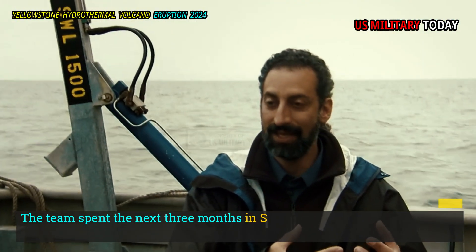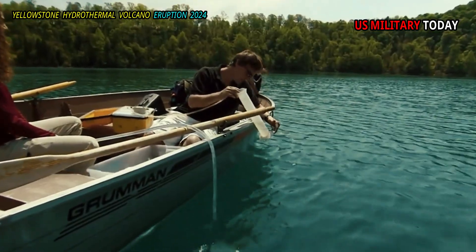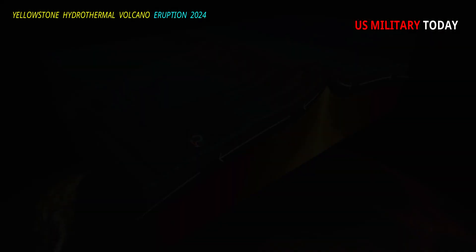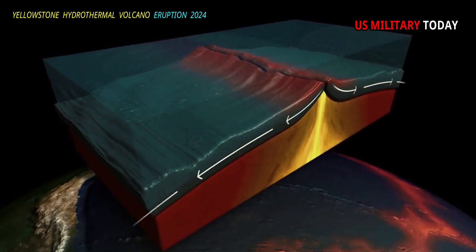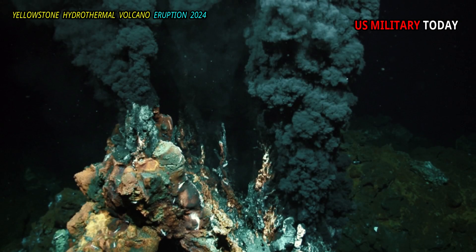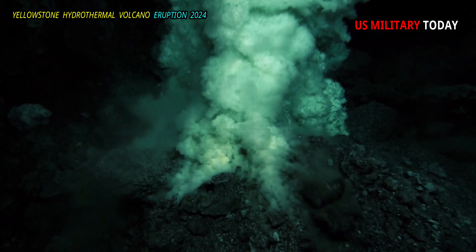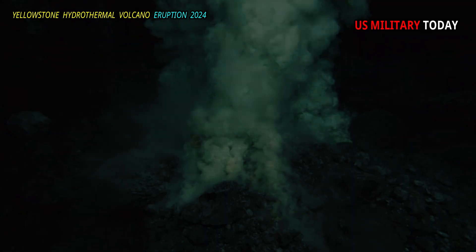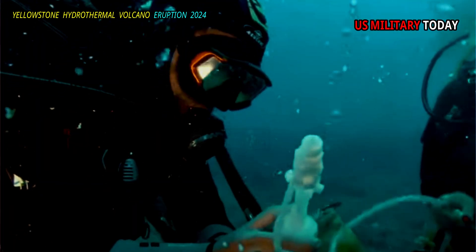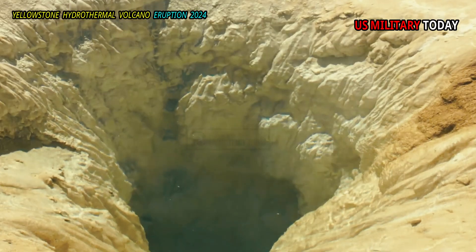The team spent the next three months mapping the rest of the lake bed. "We discovered that this lake is much more hydrothermally and tectonically active than anyone thought." Several active faults cross the lake. More than 250 hydrothermal vents are located within the V-shaped basin where hot water dissolves or escapes from the bottom of the lake. Apart from Elliott Crater, the team discovered two other craters at least half a kilometer wide and many craters less than 200 meters wide.